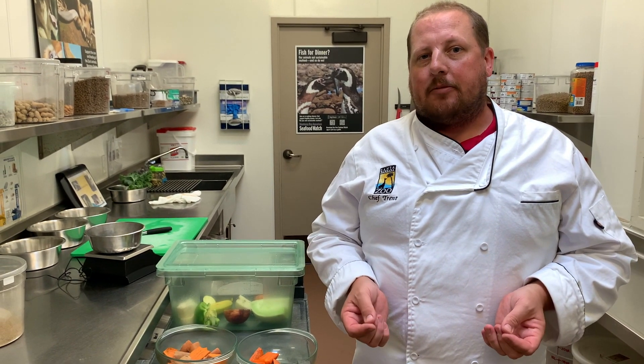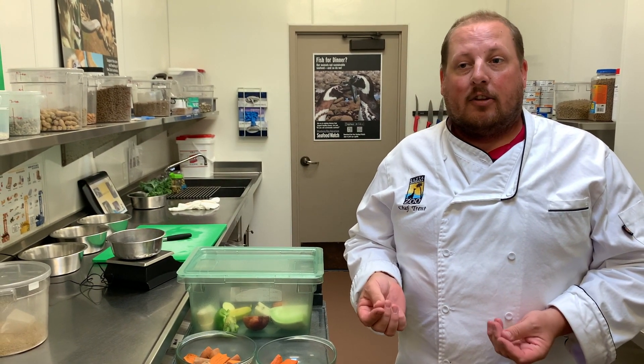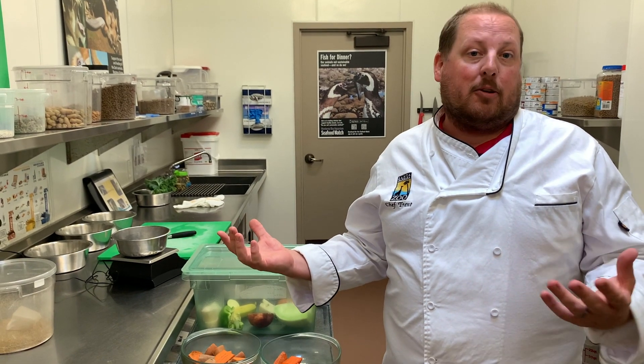Here at the zoo, it usually takes about two people all day to make enough diets to feed our 600 animals. On average, we make about 300 diets every single day. You might think — we have 600 animals, why are we not making more than 600 diets? You need to remember that not every animal here at the zoo eats every single day. Some animals only eat once a day, and some actually eat two or three times a day, like you and I.